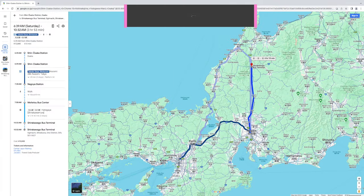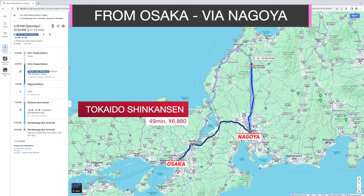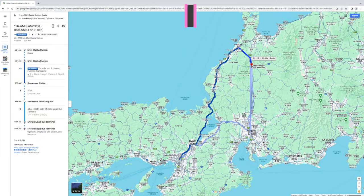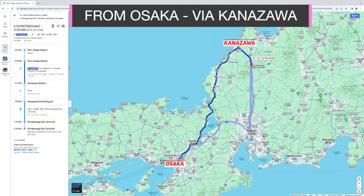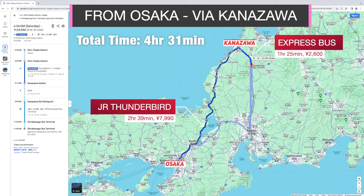From Osaka, if you choose Nagoya as the transit hub, you can take the Tokaido Shinkansen to Nagoya Station and then take a bus to Shirakawa-go Bus Station. In total, it takes about less than 4 hours and costs about 10,000 yen. If you choose Kanazawa instead, you can take the JR Thunderbird train to Kanazawa Station and then take a bus to Shirakawa-go. That route takes about 4 hours 30 minutes and also costs around 10,000 yen.